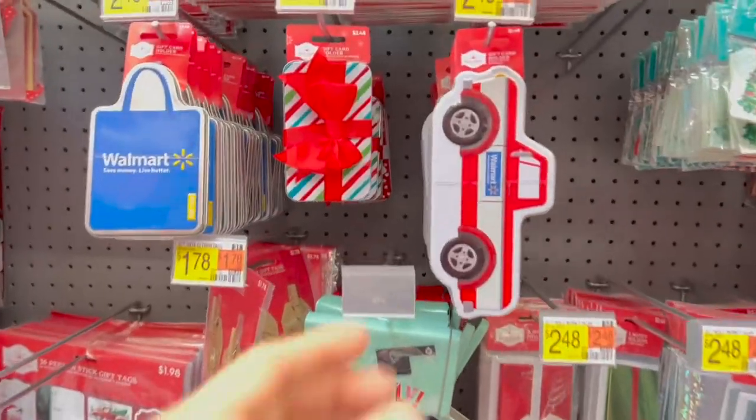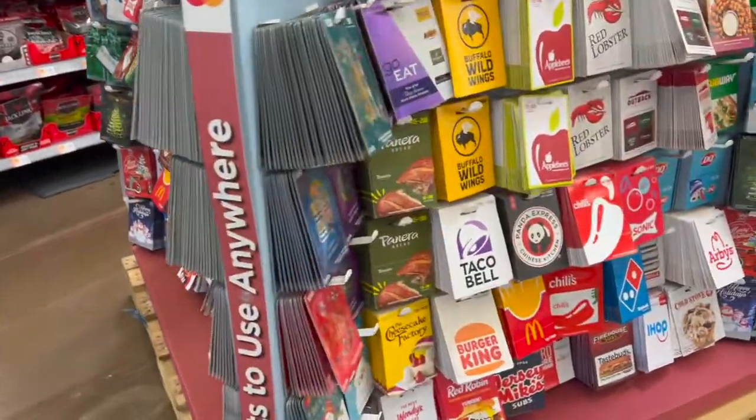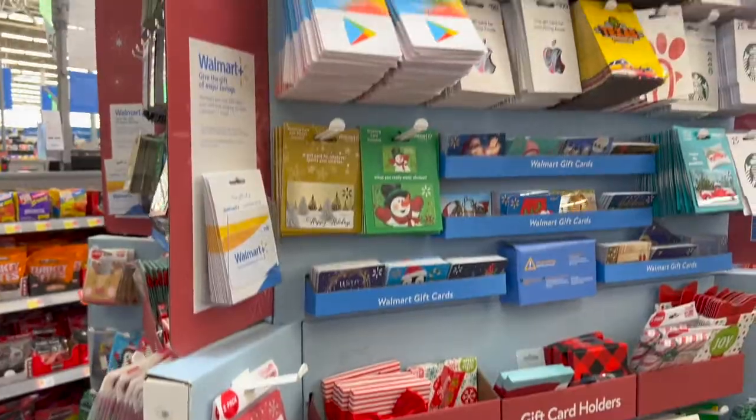Rechargeable toothbrushes are another fun option. And don't forget there's nothing wrong with a good old gift card — options like Starbucks, Target, UberEats, or the standard Visa are really fun.